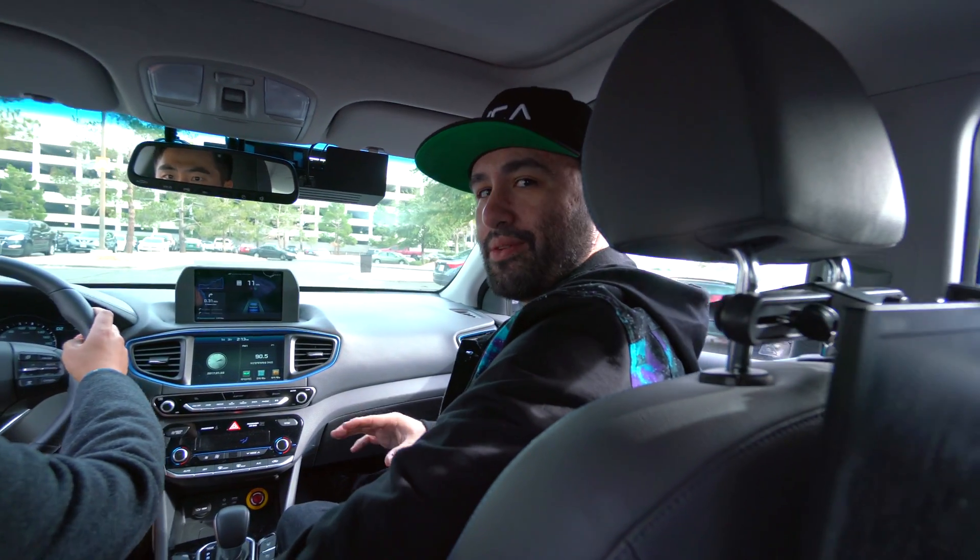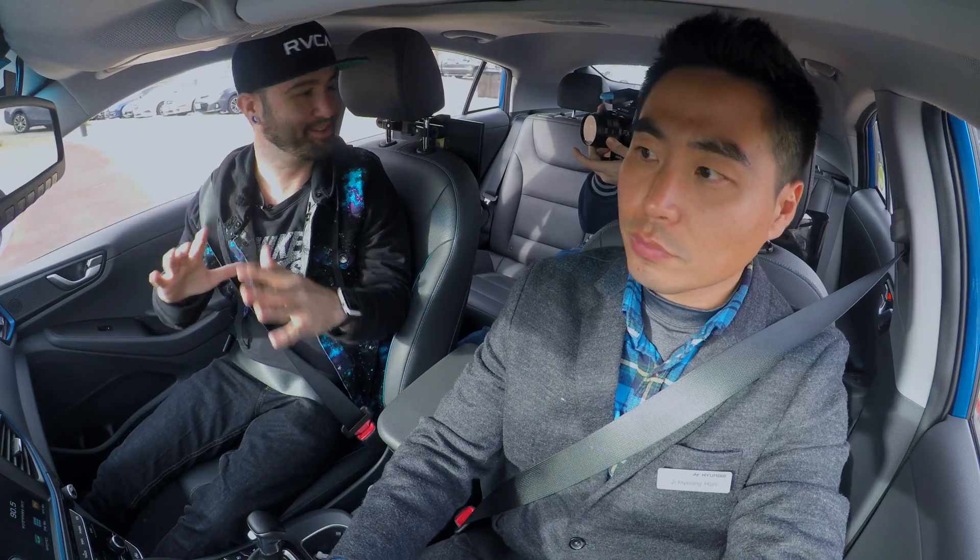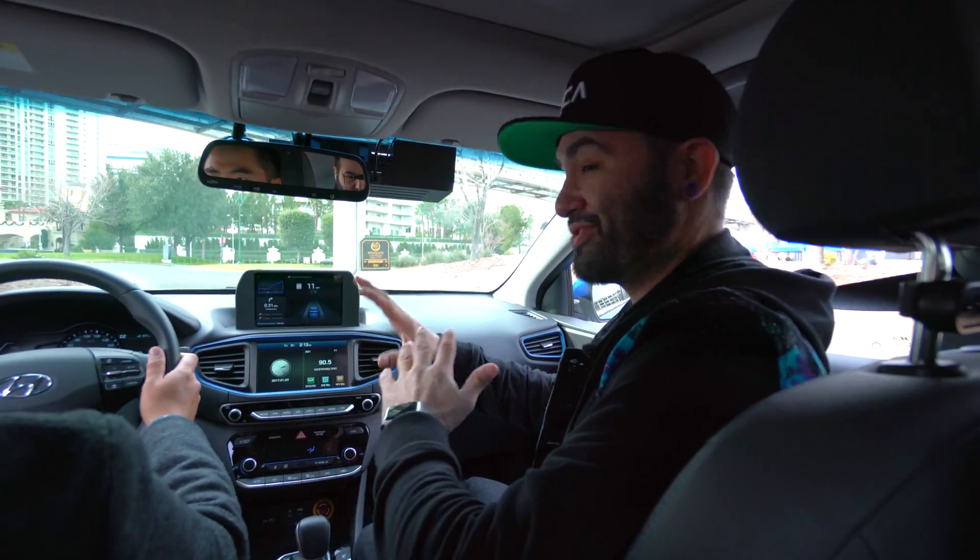In a little bit we're actually going to engage the autonomous driving feature of the Ioniq here and it's going to be pretty crazy. This is the first time I've actually ridden in any kind of autonomous vehicle so I'm very excited about this whole experience. But as you can see, most of everything in here looks pretty normal. There's not a whole lot of weird stuff going on.